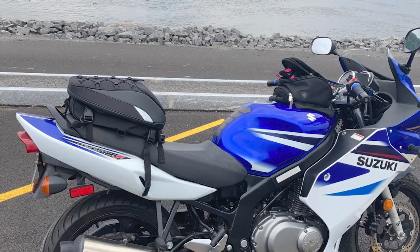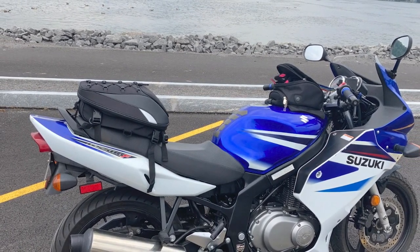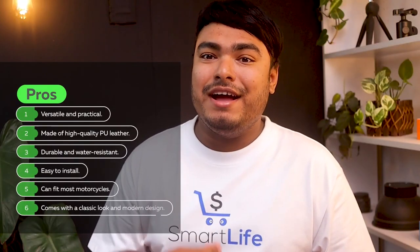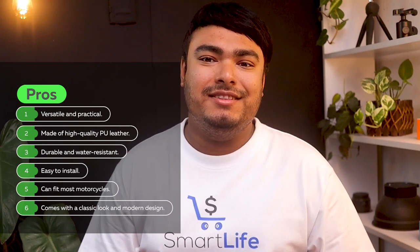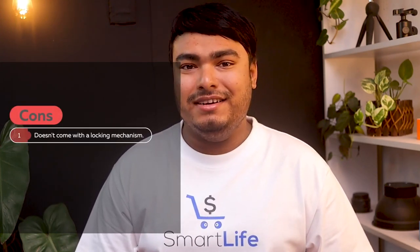With a classic look and modern design, this tail bag is not only practical, but also adds to the decoration of your motorcycle. Pros: versatile and practical, made of high-quality PU leather, durable and water-resistant, easy to install, can fit most motorcycles, comes with a classic look and modern design. Cons: doesn't come with a locking mechanism.